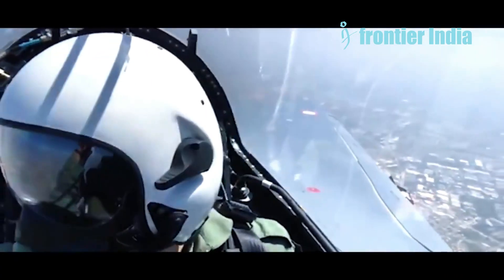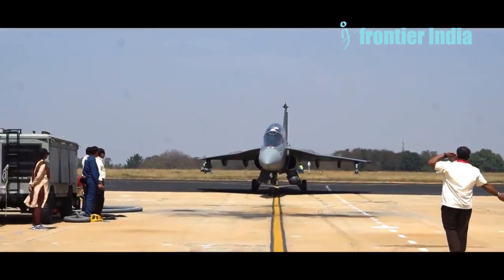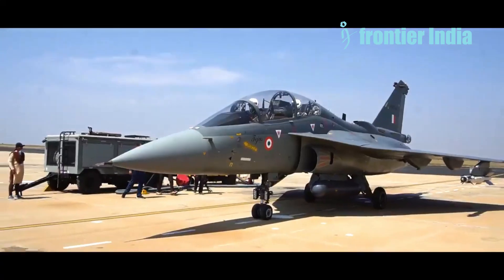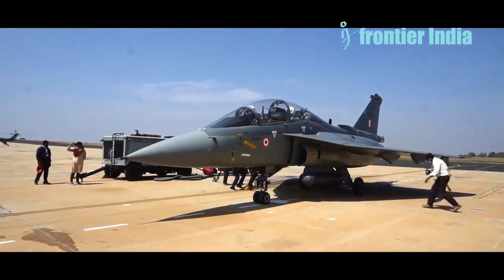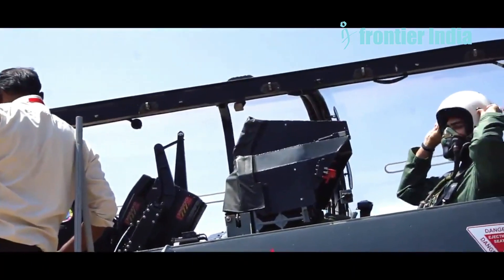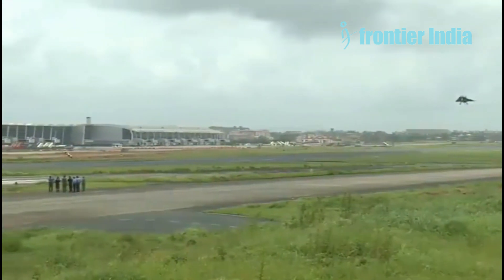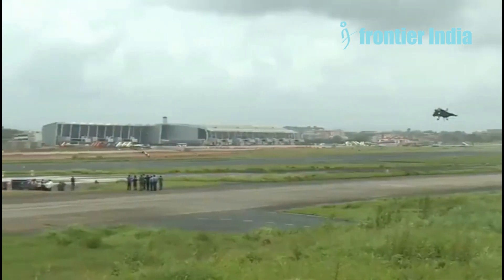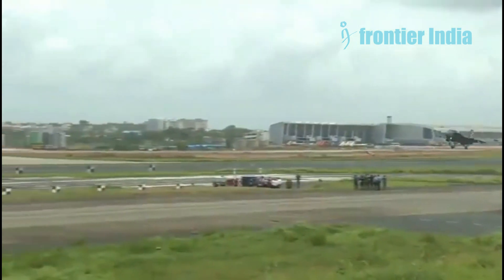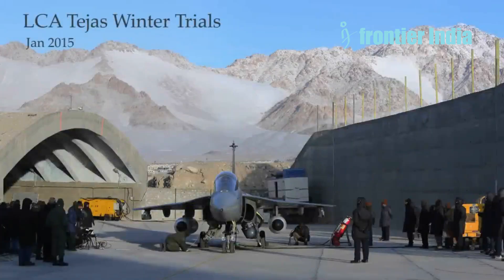The LCA MK1A airframe has undergone significant computer simulation and testing to balance stealth, aerodynamics, weight, and performance on a compact, lightweight platform. It has a small total size, angled faces, blended surfaces, and edge alignment to block radar energy. The LCA MK1A uses a canard delta wing configuration. The delta wing is not ideal for stealth, and the canards can make it harder to lower the radar signal reflection. Worse radar returns can be made by canards, especially from certain directions.